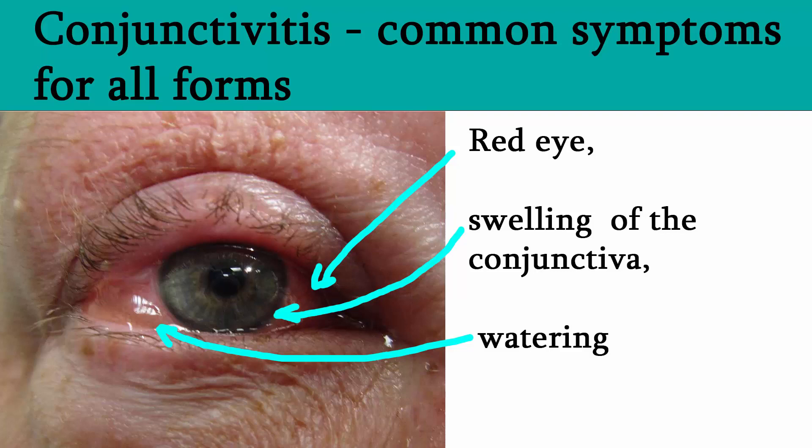The most common infectious causes are viral followed by bacterial. Diagnosis is often based on signs and symptoms. Red eye, swelling of the conjunctiva, and watering of the eyes are the most common symptoms of all forms of conjunctivitis. However, the pupils should be normally reactive and the visual acuity is normal.